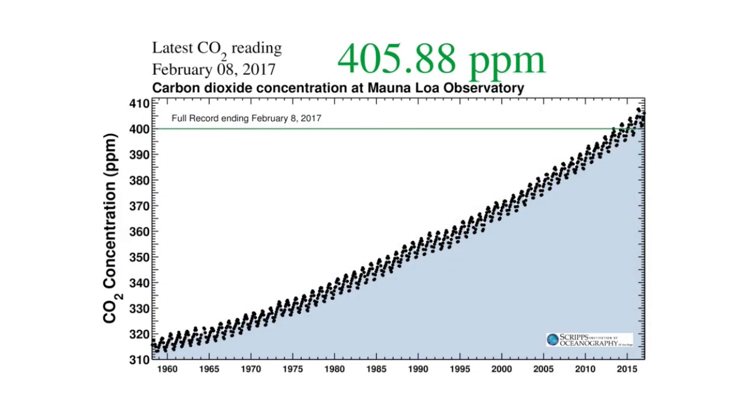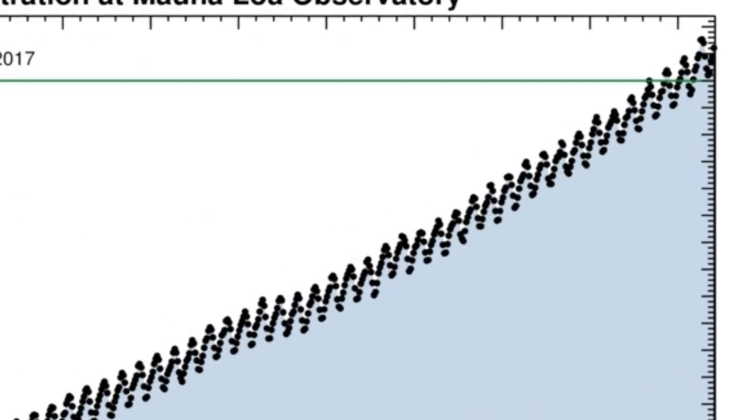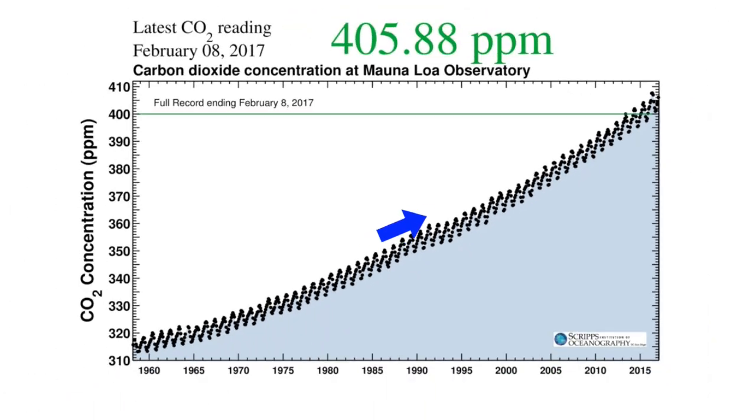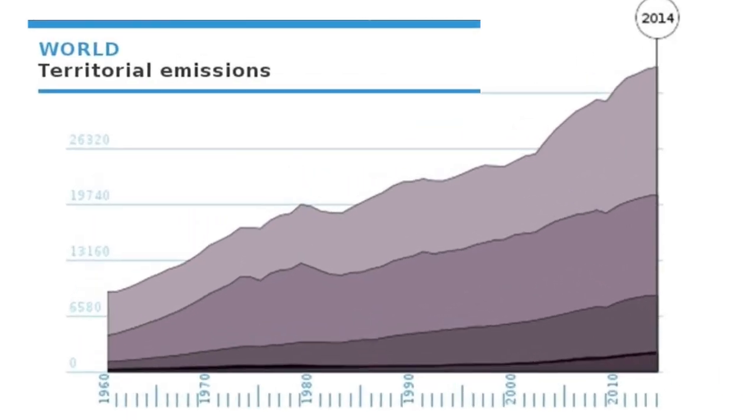Because we're producing carbon dioxide faster than it can be absorbed, the levels of CO2 have been rising. Nowhere is this more clear than in what has become known as the Keeling Curve, which plots direct measurements of atmospheric carbon dioxide from 1958 up to the present. The waviness of the graph is a result of seasonal changes. In the spring, plants absorb carbon dioxide through photosynthesis, causing levels to go down. It goes back up as plants lose their leaves, which decay to produce carbon dioxide in the fall. Year after year, the levels have been increasing.